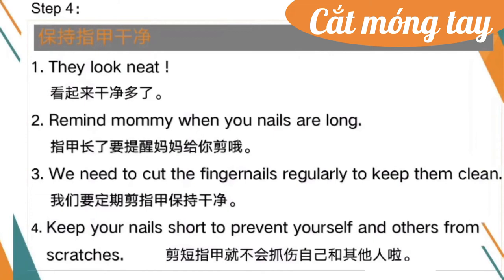Step four — 最后我们告诉小朋友们保持指甲的干净. One: They look neat. Two: Remind mommy when your nails are long. Three: We need to cut the fingernails regularly to keep them clean. Four: Keep your nails short to prevent yourself and others from scratches.